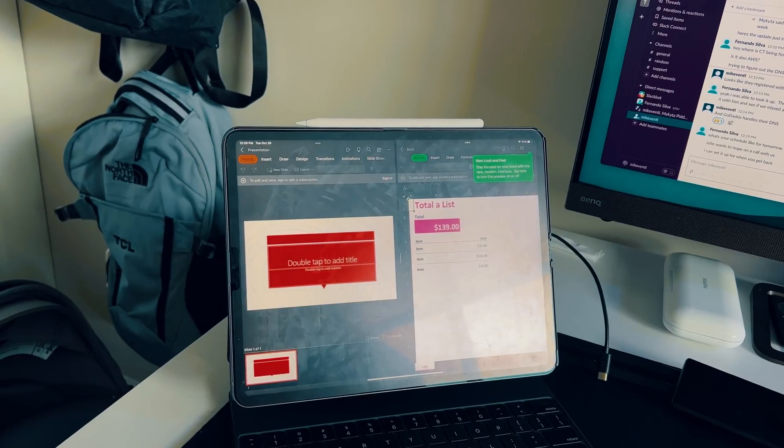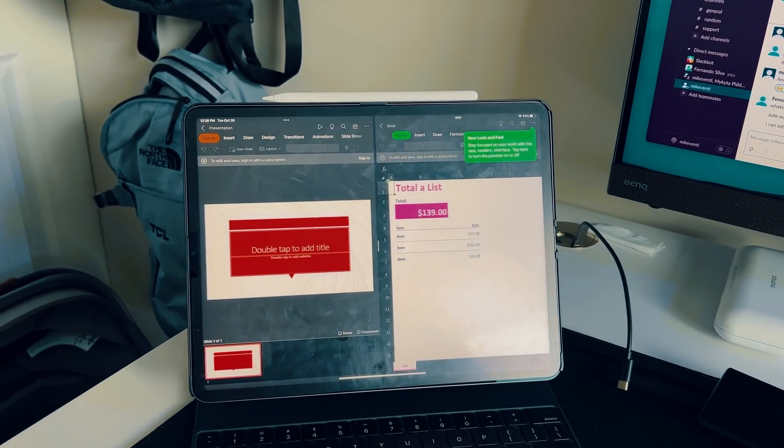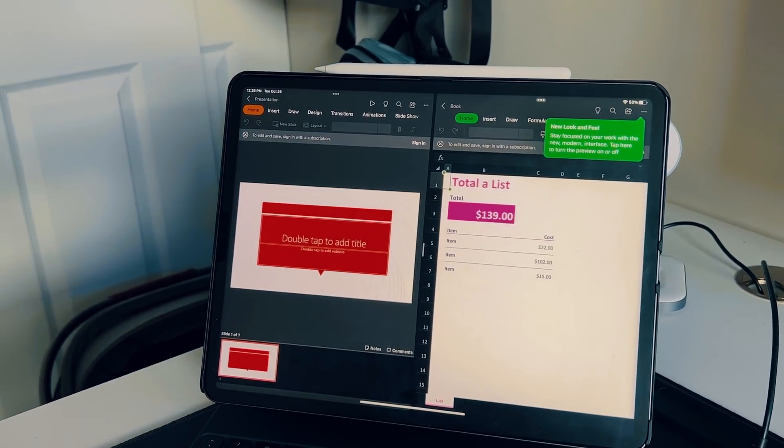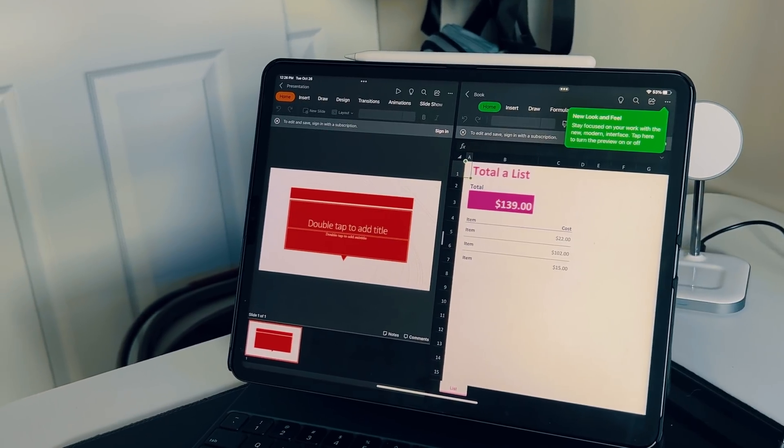Overall, I've never been in a situation where I wanted more trackpad real estate — which I thought would be a problem, but it wasn't. So we went from a content consumption machine, to a design and note-taking machine, to now an actual laptop where I'm multitasking with productivity apps like Microsoft Word, PowerPoint, Excel, and answering emails at the same speed and efficiency as on a laptop — thanks to the Magic Keyboard and Safari's desktop-class browsing experience introduced in iPadOS 13.